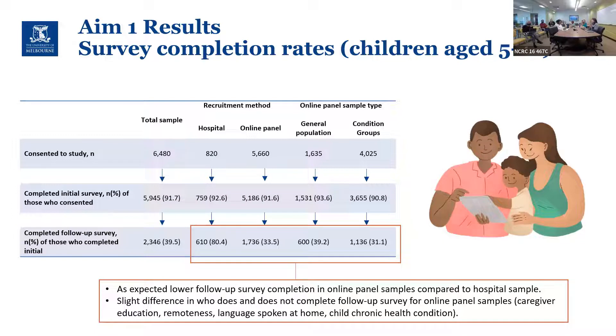The pitfall of the more affordable online panel approach was that large drop-off. Looking at demographics collected at the initial survey, we found differences between online panel completers and non-completers in caregiver education, remoteness, language spoken at home, and children with chronic health conditions — meaning there's a lack of representation in the follow-up for those groups, which is important to consider when analyzing the data.